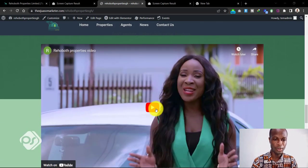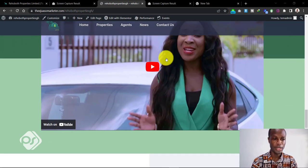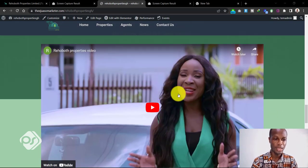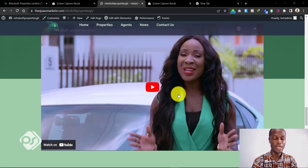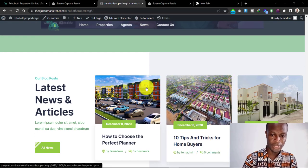Right after the testimonial section, I decided to include a video about the company — an advert about how to own a home there. Videos give people something they can watch to learn more about your product, and it communicates better than just reading text or looking at images on your home page.